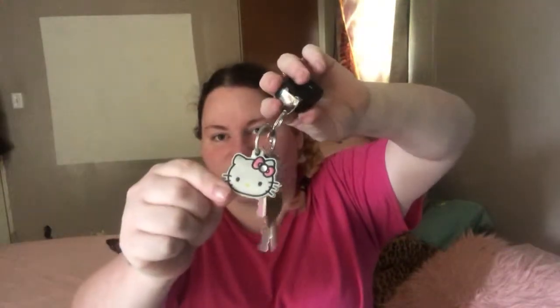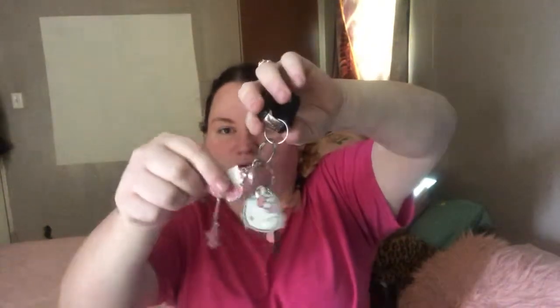I keep my keys in there. I have a Hello Kitty keychain. One of these fell off, but I still have it. And then my mailbox key, my house key — I don't keep much on that because I don't want my key fob to break. And then I also keep my work keys. I switched out the lanyard to this one because the other one was nasty and boyish looking, so I switched that out.